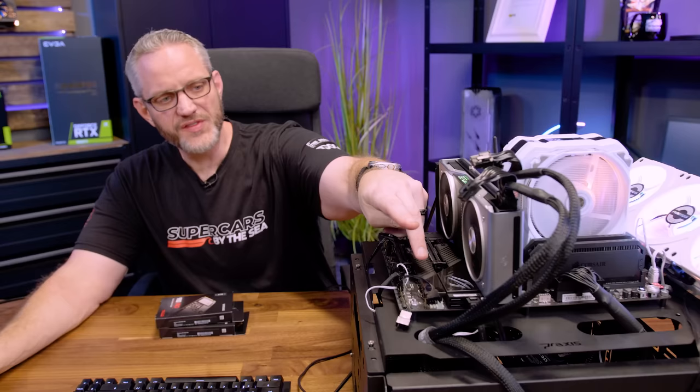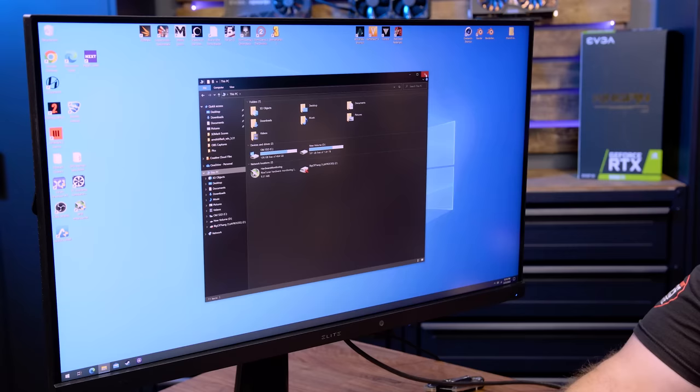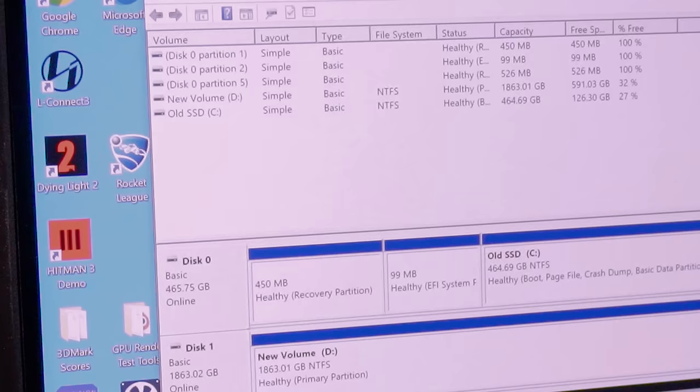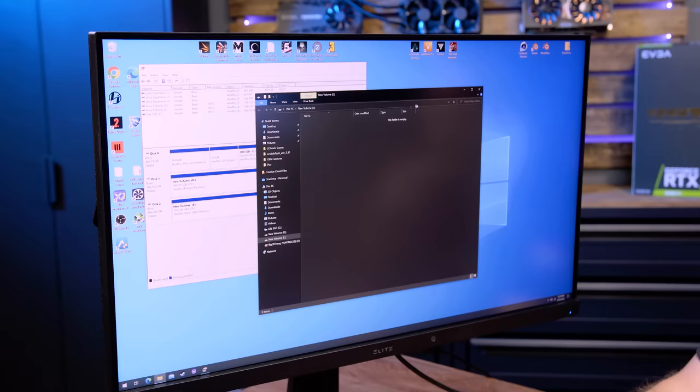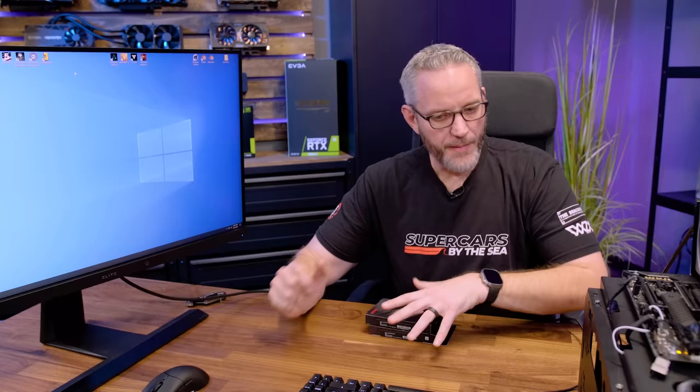The NVMe is installed in the M.2 slot at the bottom of the motherboard. Coming into Windows, it's not showing up — that's because it's a brand new drive with no format or partition. You may have to go to Disk Management. It automatically prompts you — hit OK, expand it, right-click, New Simple Volume, click Next, give it a drive letter, keep all the defaults, and finish. Now the drive shows up. This step is only for those installing a brand new drive for the first time.